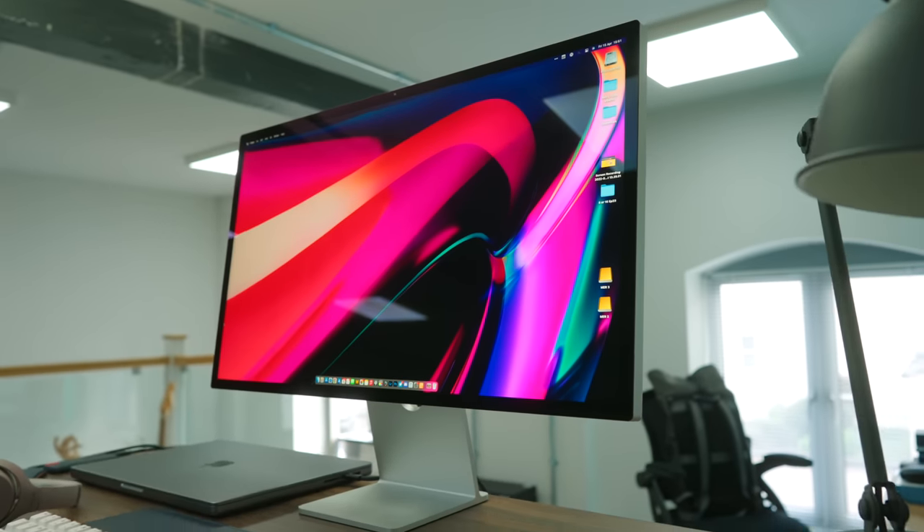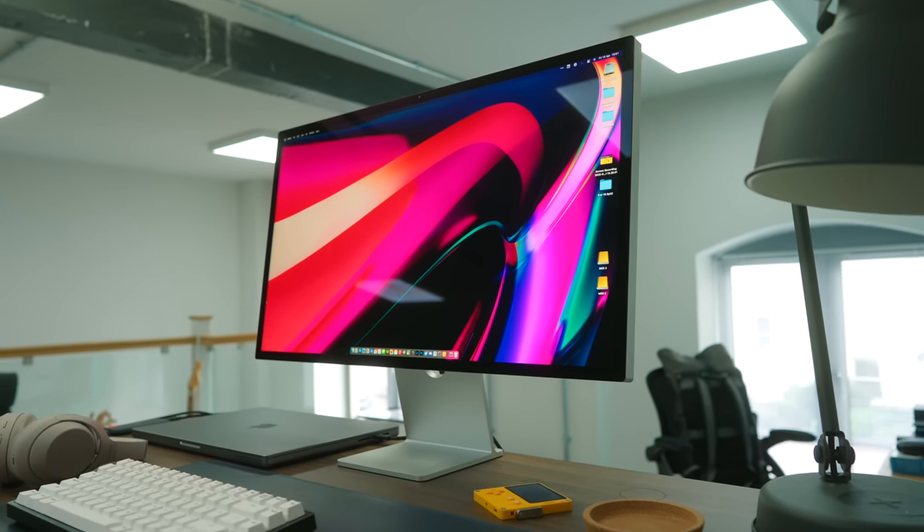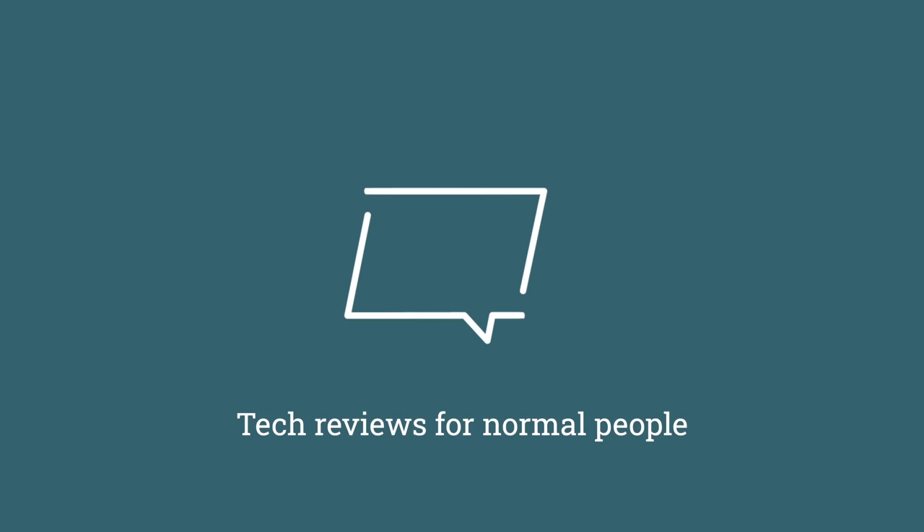The Studio Display is without question one of the most divisive Apple products I've ever reviewed. I've been using it solidly for one month, and I have many thoughts. I love it when Apple launches fascinating products, particularly when they are deeply flawed. I also love it when they release insanely great products that deliver the perfect solution for the intended use, but those products aren't quite as much fun to make videos about.